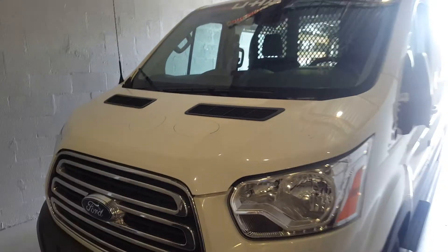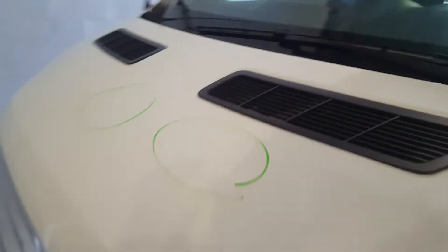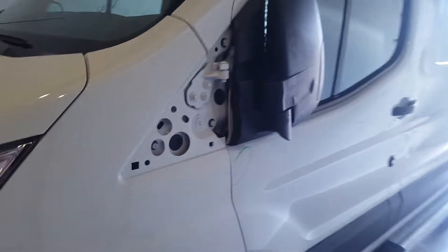Starting with the hood, we have a total of two dents here. The common ones found on this Transit are typically right here — you can see the distortion. It's a light one, typically something where someone put their hand on it.